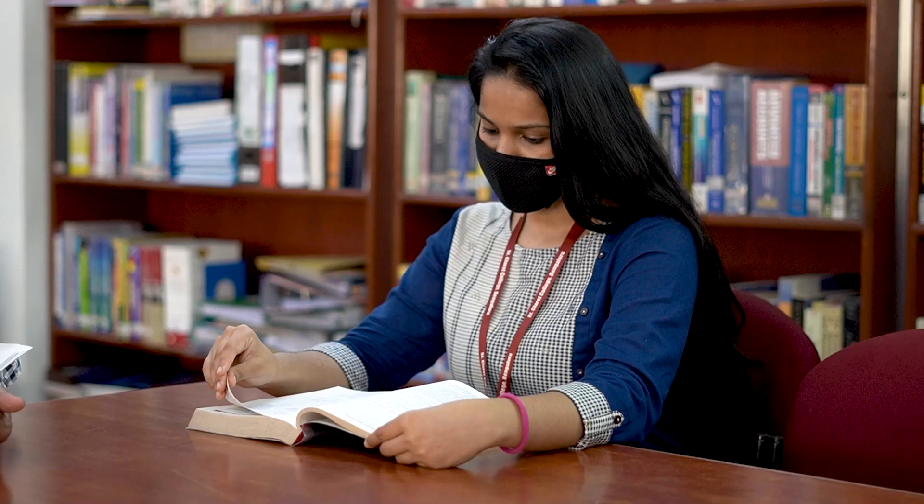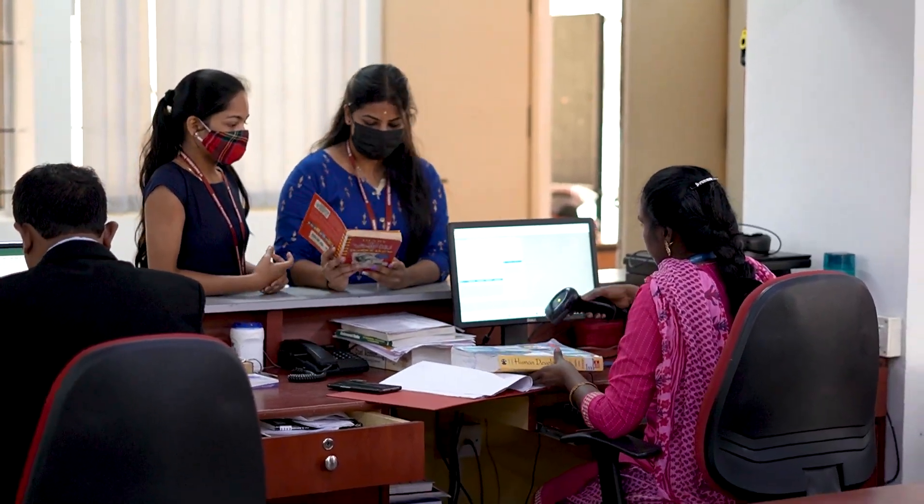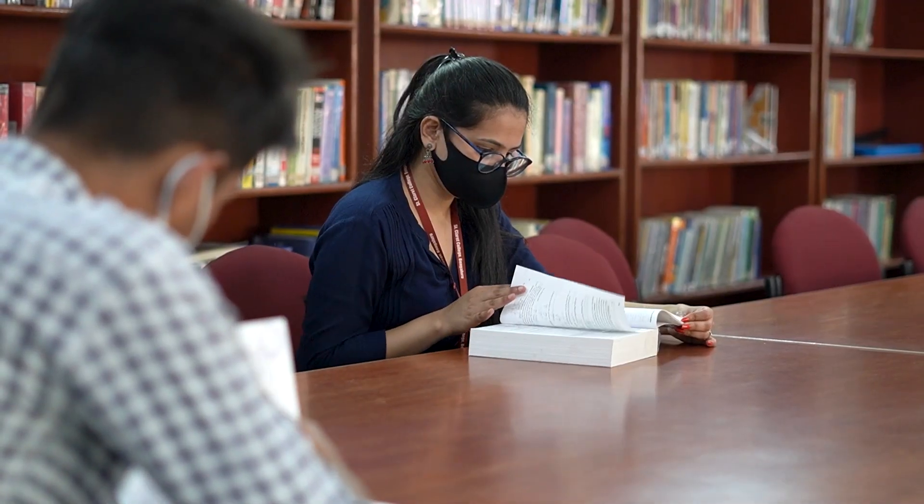We also have institutional memberships with Bangalore University Library. This enables interlibrary loaning of books and caters to the intellectual needs of faculty members, researchers and students.